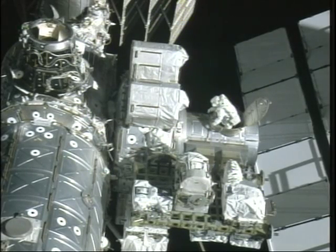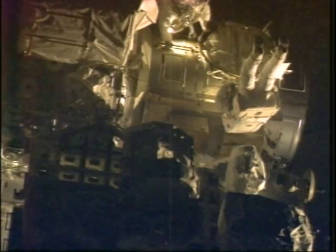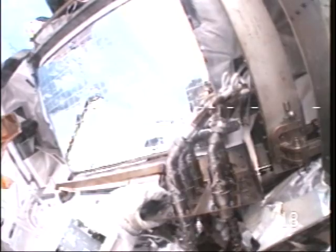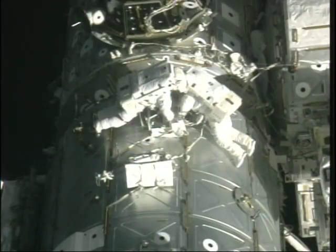Flight day 9, we did EVA 4. Here's Bob coming out of the hatch. The primary task was tile repair, but we had some other work initially. Bob went and swapped out an RPCM, and I worked on an electrical connector that proved to be a little testy. We got to work and set up our tile repair sample kit.